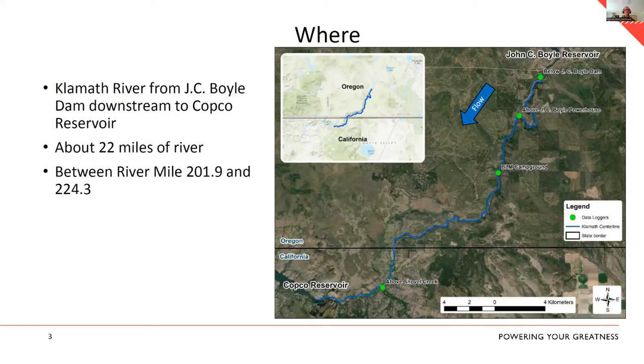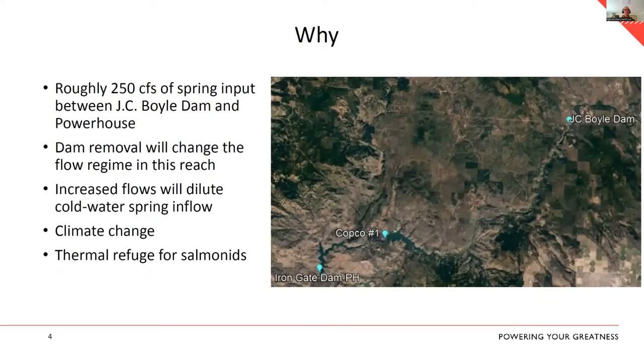The flow regime in this reach is the 'why.' We know there are roughly 200 CFS of cold water spring input between JC Boyle Dam and the powerhouse. What we did not know is where specifically that water was reaching the stream channel. You could see it as you drive along the canal road — the color of the water changes as those clean springs come in — but the volume at any one specific location is unclear.